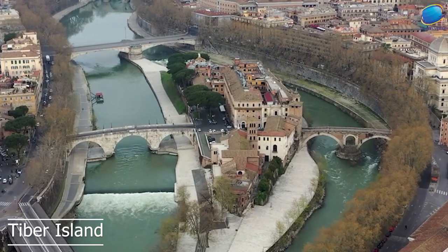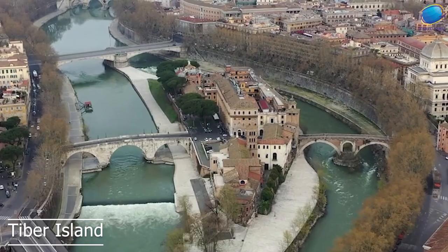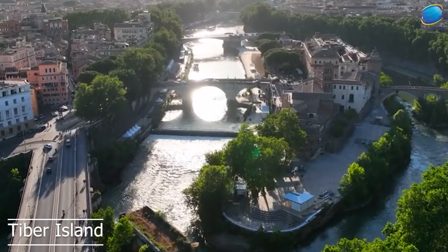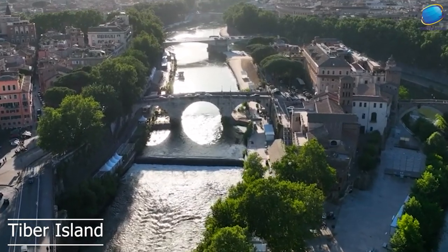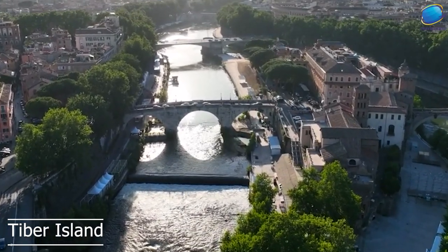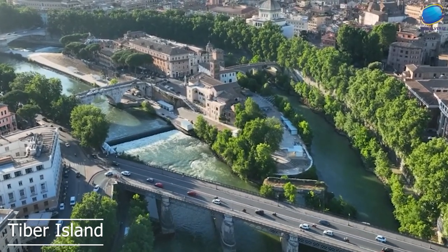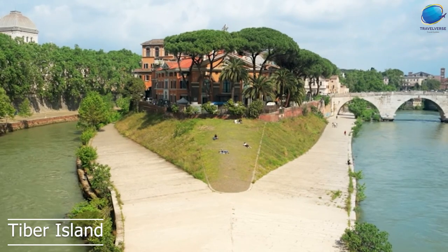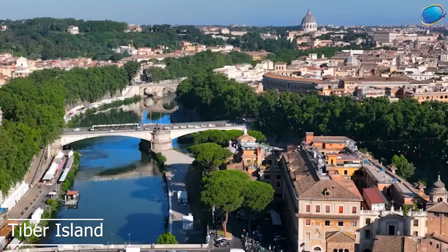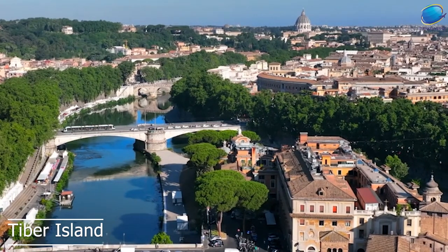Over the centuries, the island was used for a variety of purposes, including as a place for healing and as a center for worship. In the Middle Ages, the island was home to several hospitals and religious institutions, including the Church of San Bartolomeo, which is still standing today. Tiber Island is also known for its beautiful views of the city and its unique charm. The island is accessible by two bridges, the Ponte Cestio and the Ponte Fabricio, both of which date back to ancient Roman times.